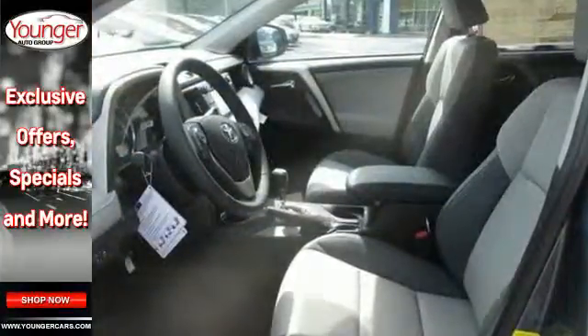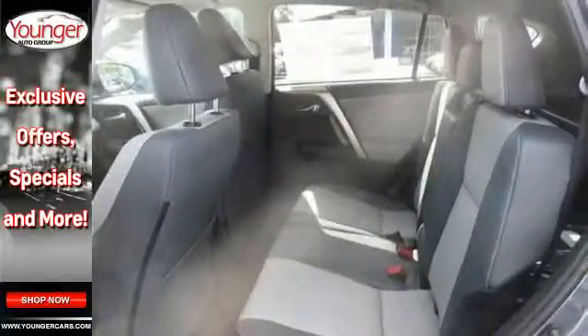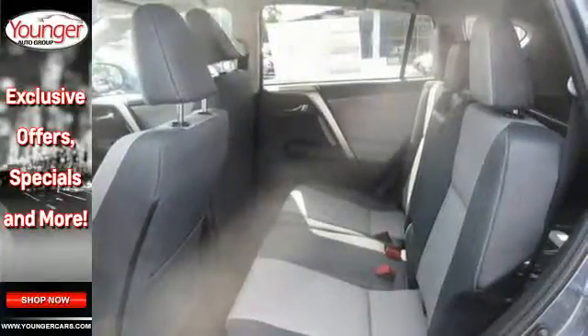Enjoy peace of mind with the Star Safety System with enhanced stability control, traction control, smart stop technology, and more.